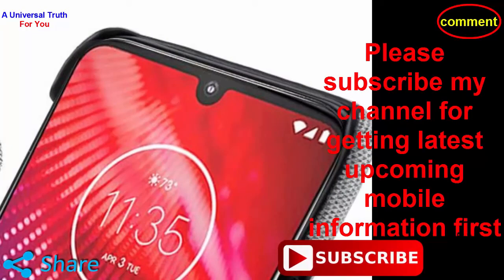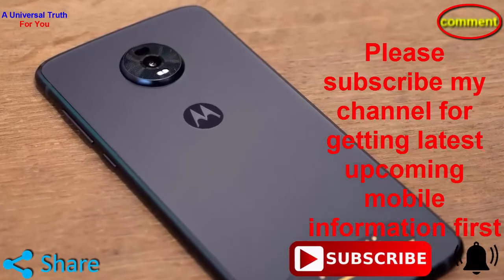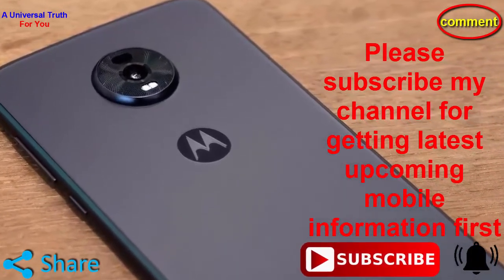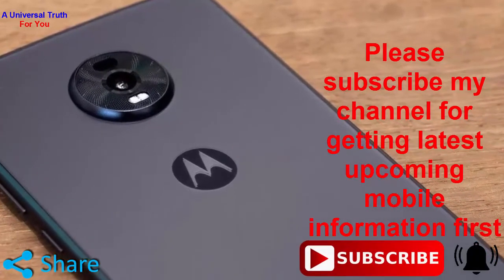So finally, this is all about the Moto Z4 Force. Write your opinion in the comment section about this phone, as it is very important to us. If you enjoyed this video, please like it, share, comment, and subscribe to my channel. Also press the bell icon for getting the latest upcoming mobile information first. Dear friends, let's meet in another video. Thank you very much.